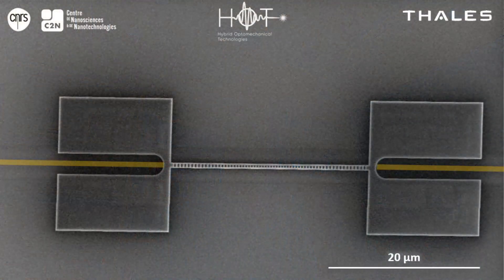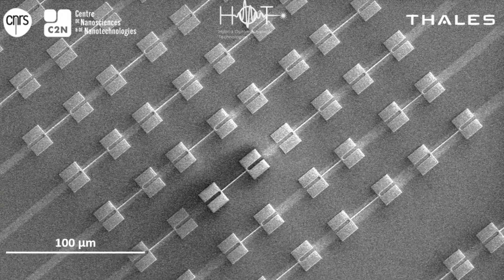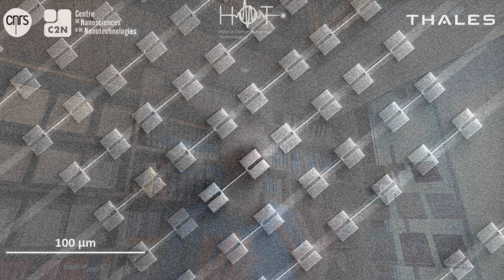In HOT we have confined both light and mechanical motion to the smallest possible scales in on-chip devices. This creates very strong interactions between photons and phonons — light and motion — which is useful for applications ranging from molecular sensing to integrated photonics.